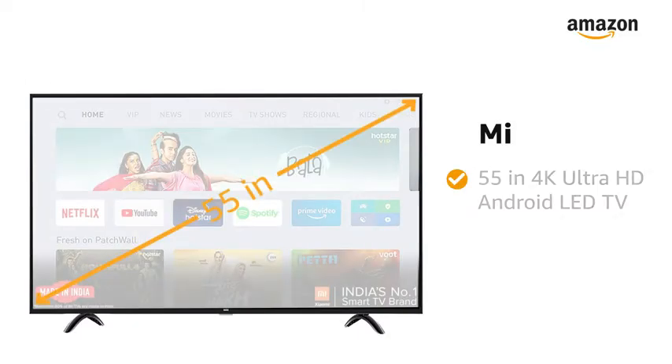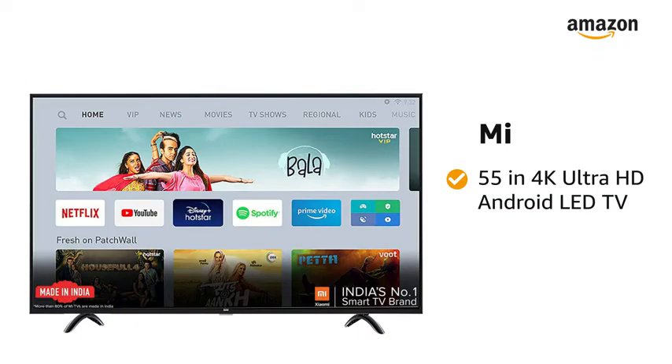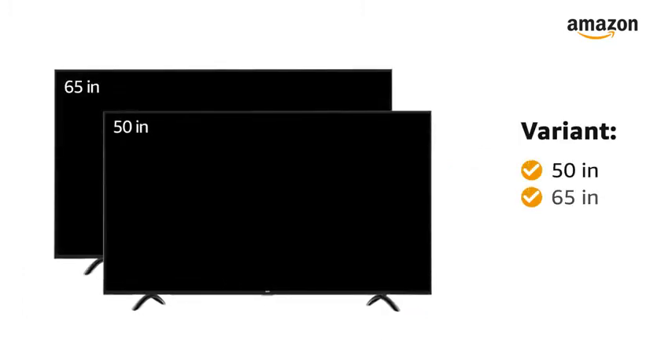Presenting Mi 4X 55-inch Ultra HD Android LED TV in the color black. This TV is also available in 50-inch and 65-inch variants.